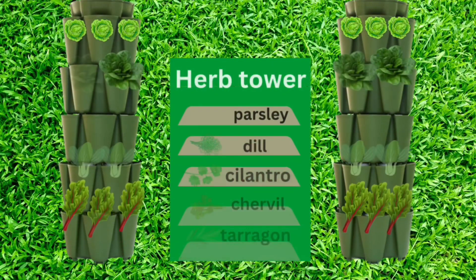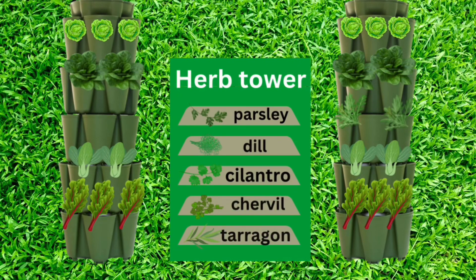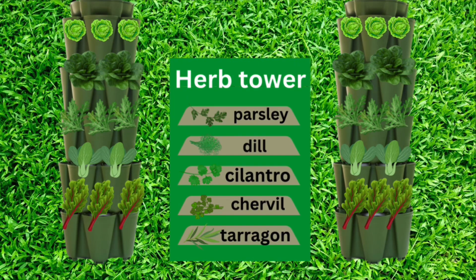In two of my green stock planters I'll plant lettuce on the top tier, then spinach, then arugula, bok choy and swiss chard in the bottom. I also have an herb tower which has five planters, and I'll have parsley, dill, cilantro, chervil and tarragon in there.